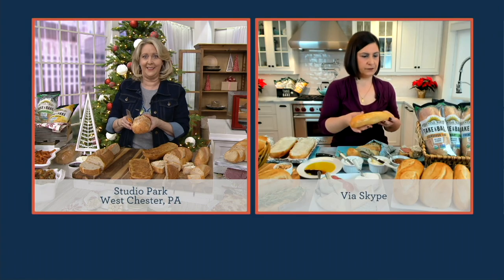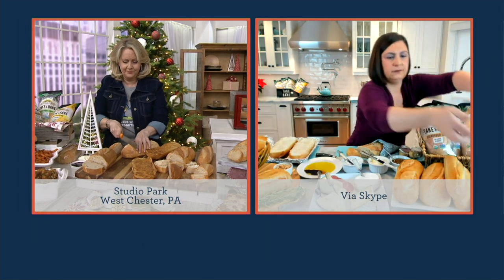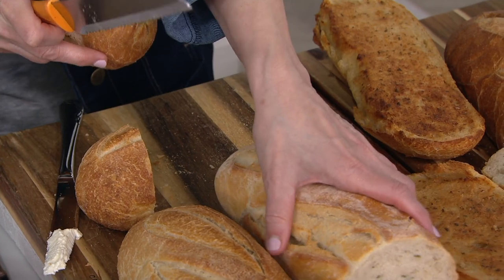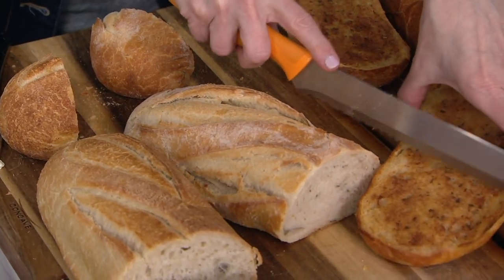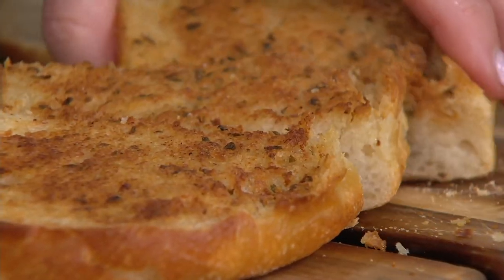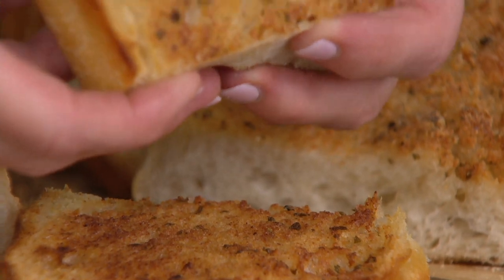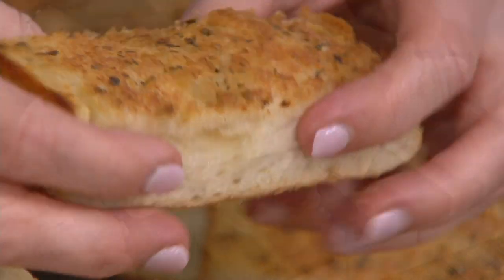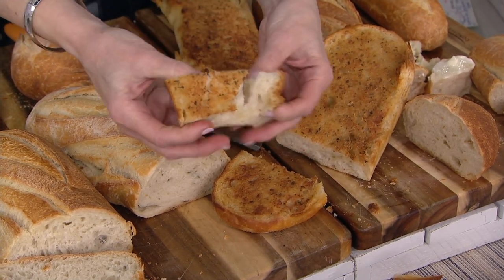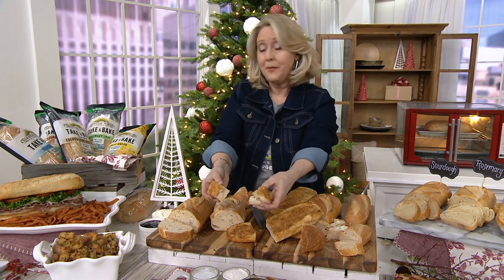The garlic bread has a creamy herb garlic spread on top — it's so delicious. You can serve it alongside your favorite meal like pasta, or make it into a sandwich by layering different meats, slicing it up, and serving it to your whole family. Garlic bread with lasagna — please, it's so good.